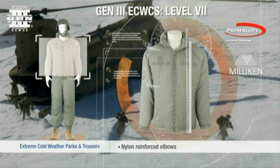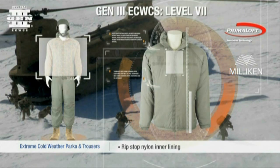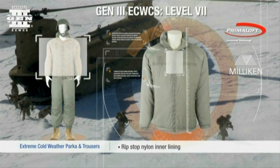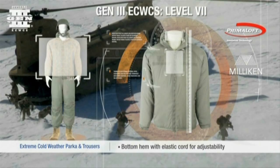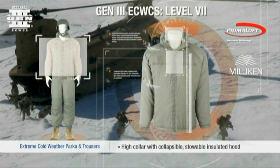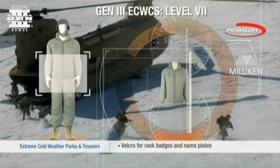The parka features a two-way center front zipper opening with a protective wind flap, nylon reinforced elbows, two front zipper pockets, and a ripstop nylon inner lining. In addition, the collar contains a collapsible insulated hood that stows easily. The parka also has Velcro fasteners to attach rank badges and nameplates.